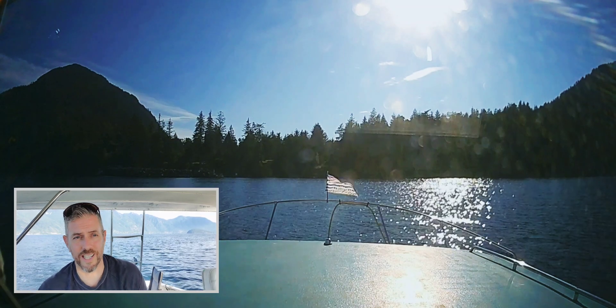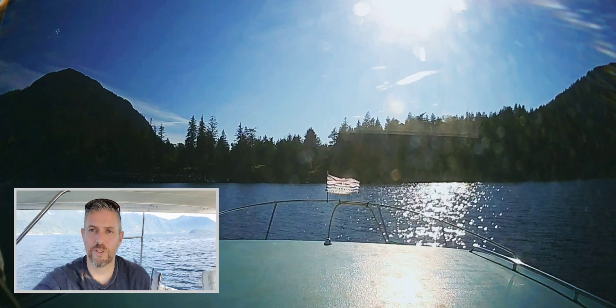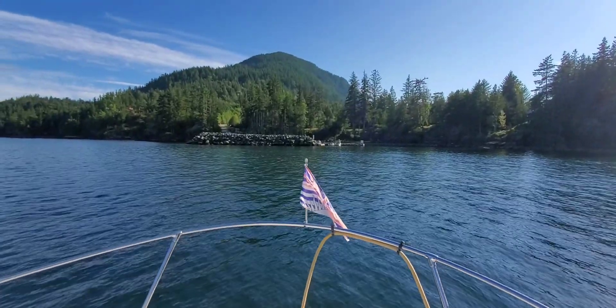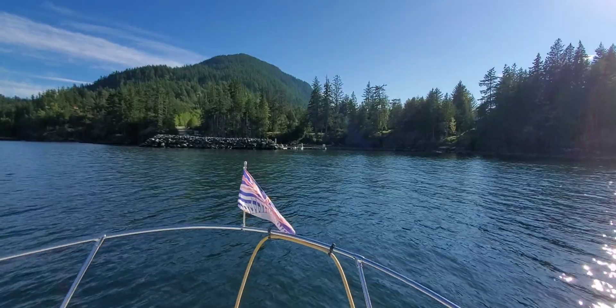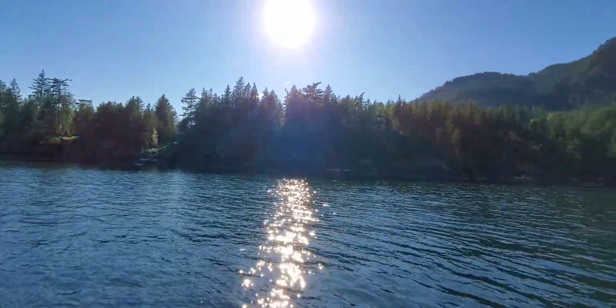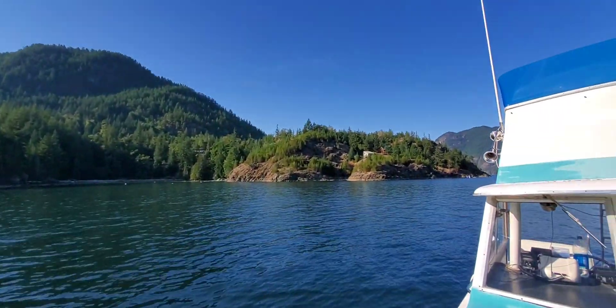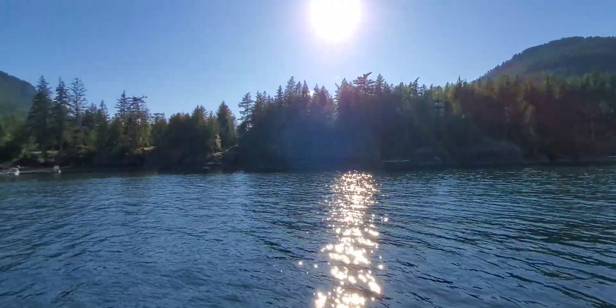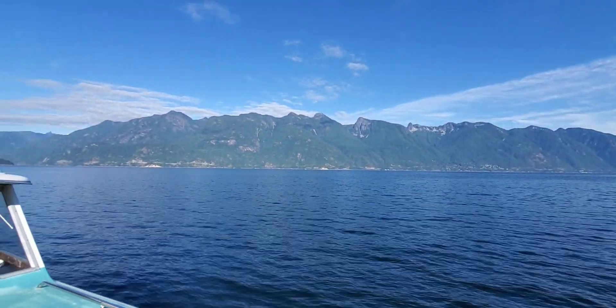I'm going to turn the camera off because I don't really know this area and I need to look at my Navionics. I forgot my tablet, so unfortunately I have to use the app on the phone. And there's the little dock I was talking about — it's obviously for smaller boats, but if I was in real trouble I'm sure I could tie up to it.